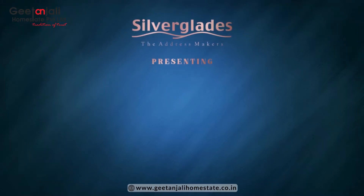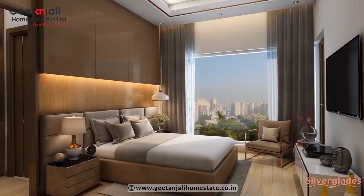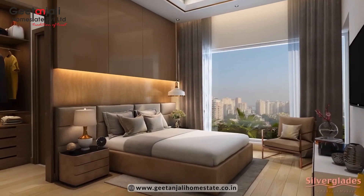Hello everyone, myself Mehreen and I am working here in Gitanjali Homestead Private Limited as a senior sales manager. Today we will talk about the new launch project of Silverglades. This project is coming by the name of Hightown and this is a mixed-use development where they are coming up with the residential and the commercial.